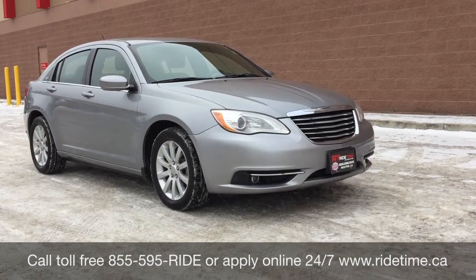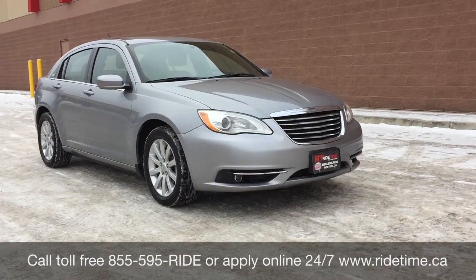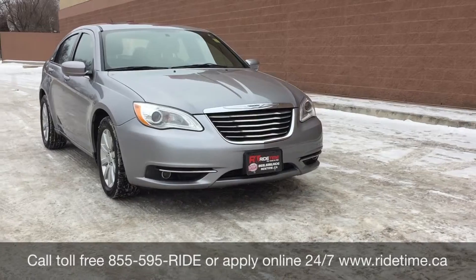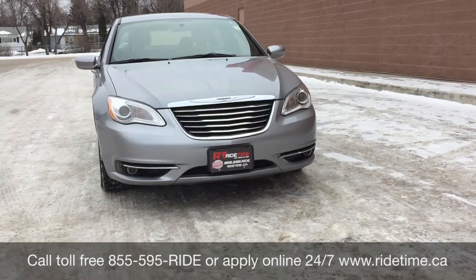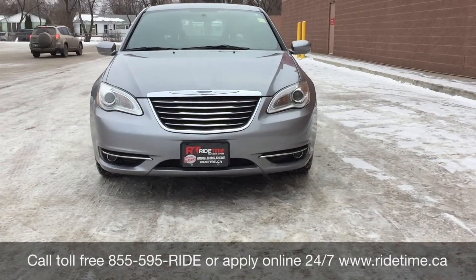That is all for our video on our 2014 Chrysler 200 Touring. If you are looking for a vehicle like this or any other vehicle that we have, check out our inventory at ridetime.ca, or give us a call toll free at 1-855-595-RIDE, or come on down to one of our two locations — either 715 Pembina Highway or 87 Portage Avenue, at the corner of Ness and Salter.